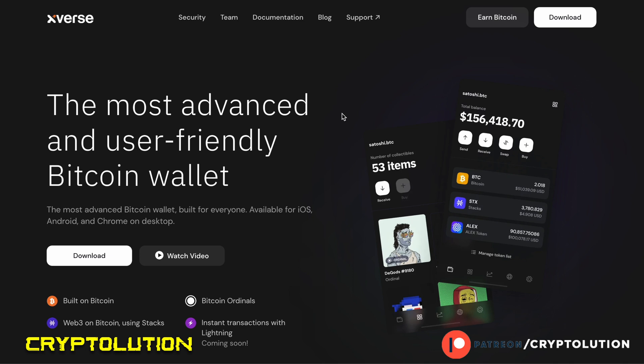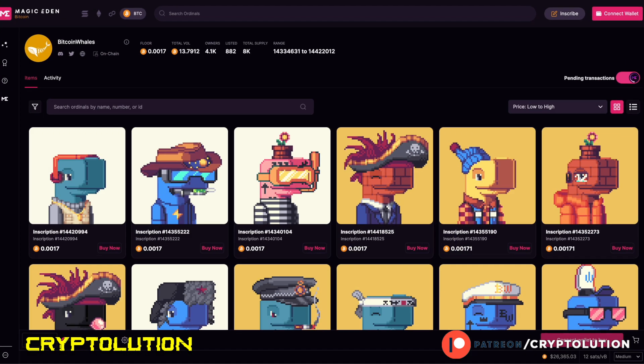The first collection I want to talk about is called Bitcoin Whales. This has a supply of 8,000 NFTs, with a current floor price of 0.0017 Bitcoin. I'm showing the most affordable collections first. Bitcoin Whales has been on my radar because it has traded over 13 Bitcoin in total volume so far — that's a lot of money considering Bitcoin is roughly around $26,000 right now.